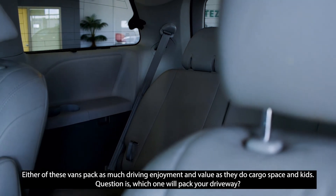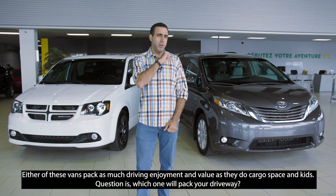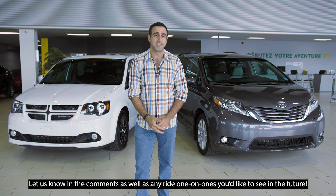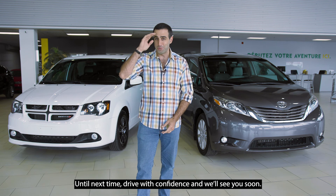Either of these vans pack as much driving enjoyment and value as they do cargo space and kids. The question is, which one will you pack your driveway with? Let us know in the comments below, and as always, we want to know which one-on-ones you'd like to see in the future. Until next time, drive with confidence, and we'll see you soon.